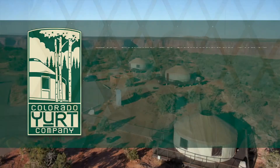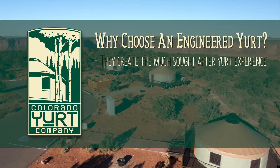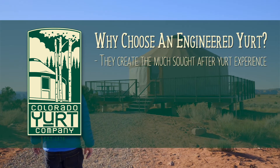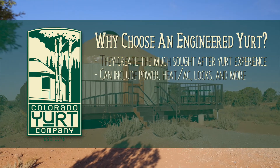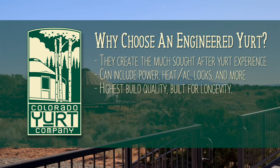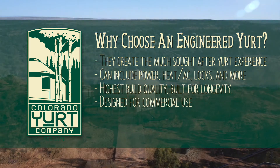We make some of the best and highest quality yurts at Colorado Yurt Company. Engineered yurts have the expected yurt design, allow guests to be close to nature, and have the typical experience that modern camping site guests are looking for. And yet they're also able to be heated, cooled, and locked. Engineered yurts are built with the highest quality materials and they are designed for commercial use and have longevity in mind.